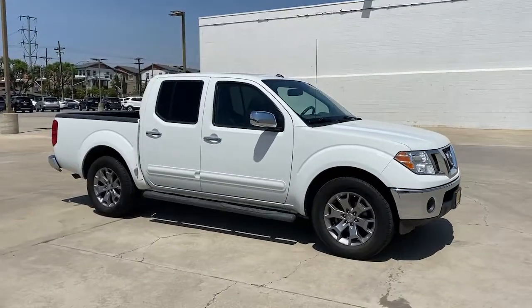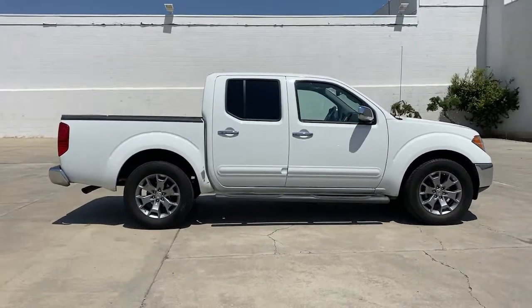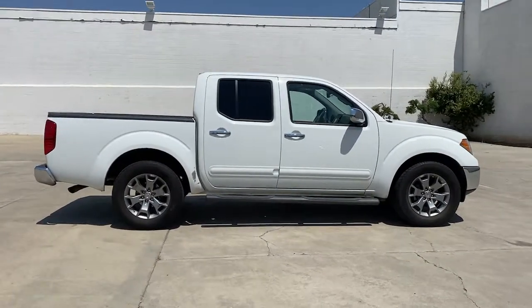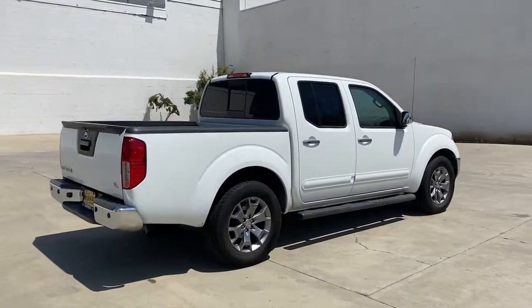You just found the 2019 Nissan Frontier. With less than 50,000 miles on the odometer, this vehicle provides excellent value. You'll be ready for the job or off-road recreation in this remarkably affordable Frontier.